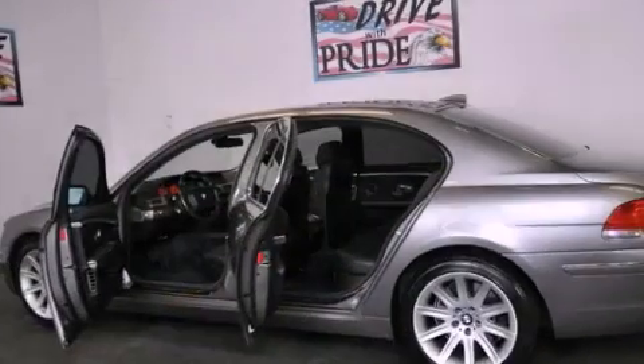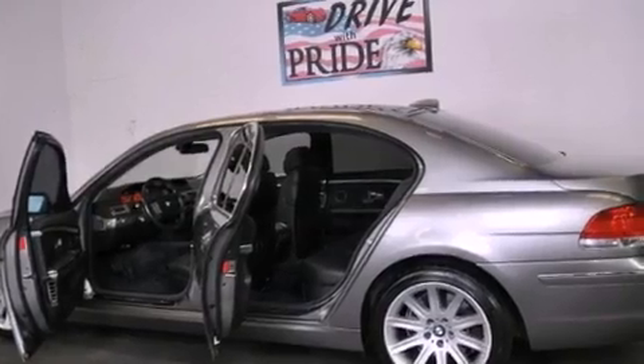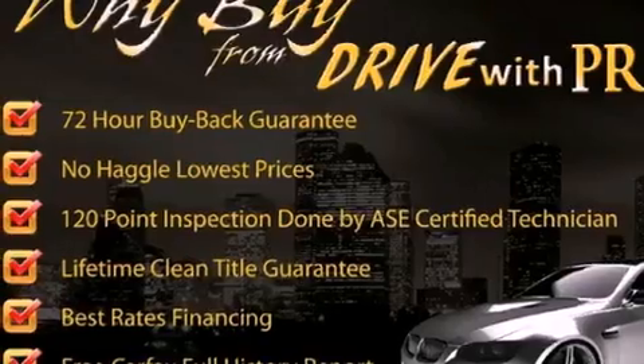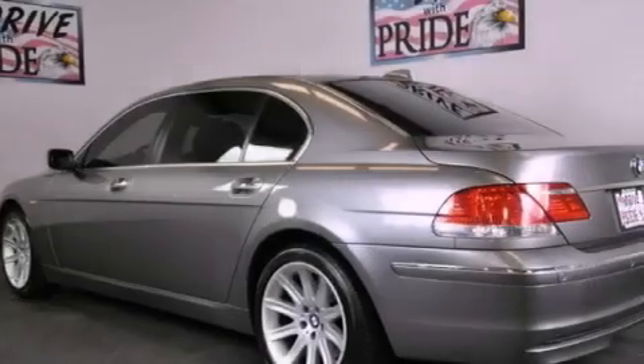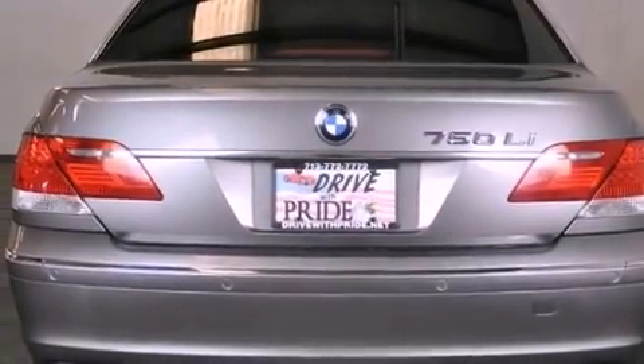Its top features and packages include the luxury seating package, active roll stabilization, an aluminum hood, a navigation system, traction control and stability control systems, 100% commercial free Sirius satellite radio, big 19-inch wheels, and adaptive brake lights.